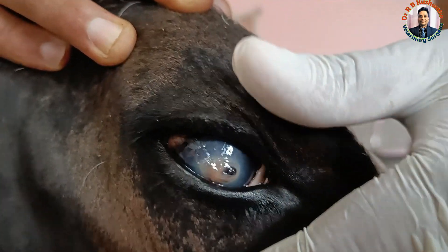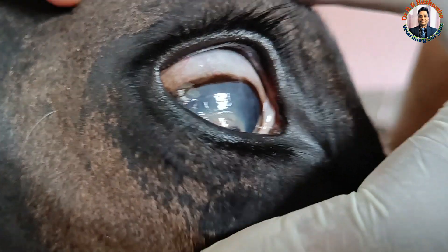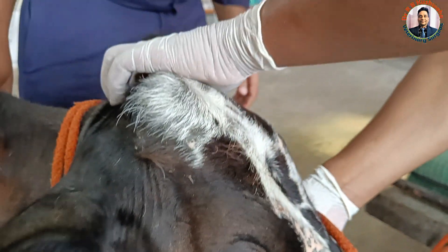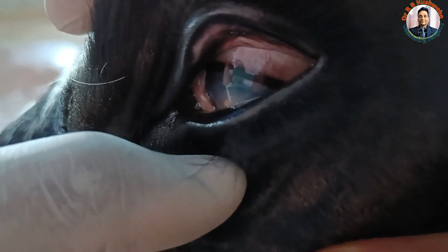Right now, the animal is presented for the ocular problem. There is a corneal ulcer at this time. You can see here — this is the limbus, this is the sclera, and this is the cornea. This lesion is present on both sides; you can also see the lesion in the left eye.